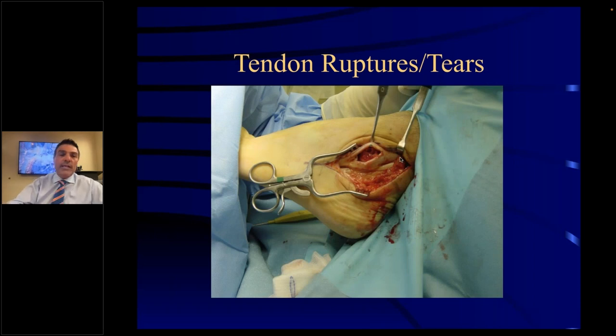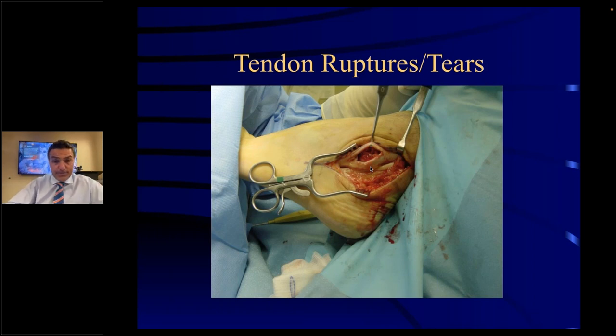Tendon ruptures and tears — this is a peroneal tendon on the lateral side of your foot. This patient worked for United Airlines, stepped off a toolbox, and they thought he had an ankle sprain. He didn't — he had a tendon rupture, and his peroneal tendon was torn linearly, like a piece of rope with a slit in it. Basically, you've got to resect this, clean it up, and tubularize the tendon because a tendon is cylindrical like a piece of rope. Peroneal tendon tears become flattened and have tears in them. After tubularizing the tendon, it looks basically like a normal tendon and allows the body to heal.